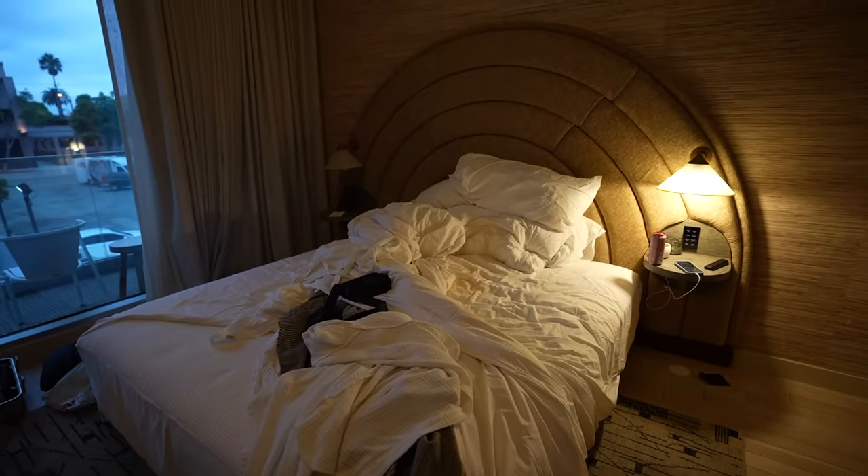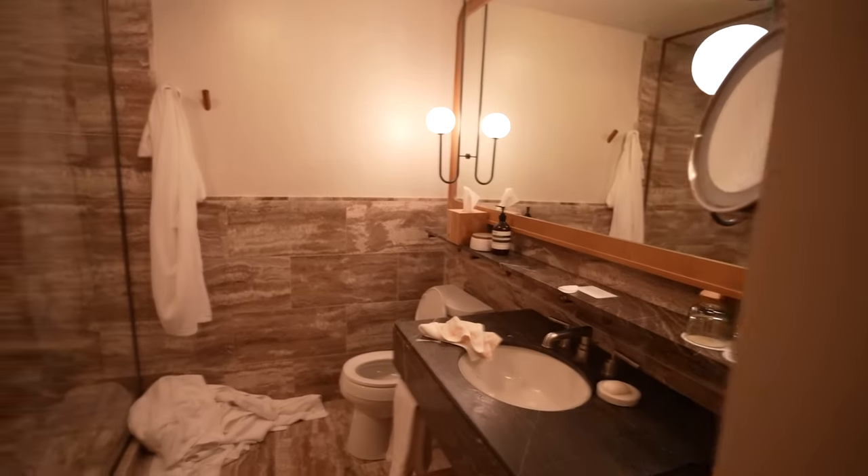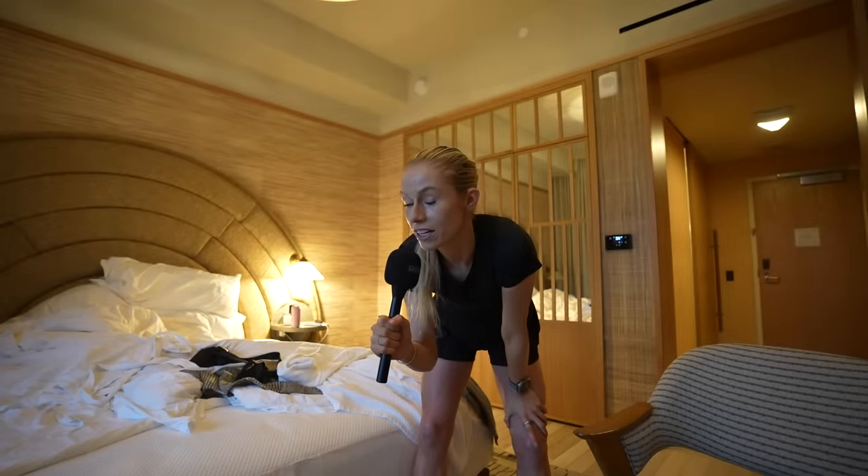Step one: hop on a plane to LA. Step two: they checked me into a hotel. Yes, Apple got me a hotel room for the night. Do you want a quick tour? The bed I slept in last night, the disaster of everything I brought, messy bathroom. Probably should have filmed that before the hurricane that is me came in.